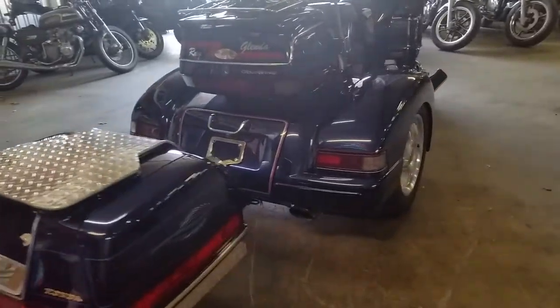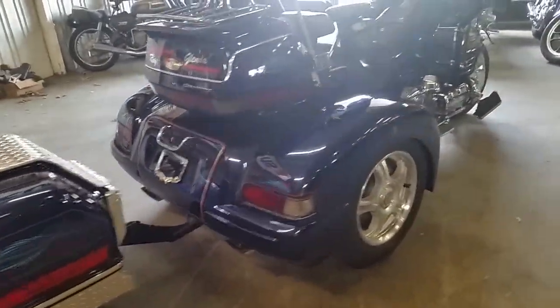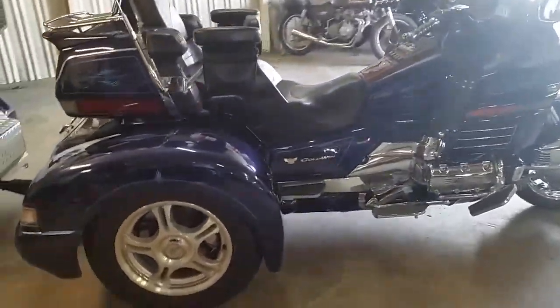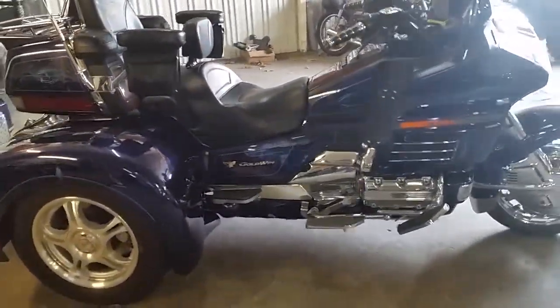Here at Approval PowerSports, we got guaranteed financing for everybody. Come on down and see this awesome, one of a kind Goldwing today. Visit our website, ApprovalPowerSports.com.